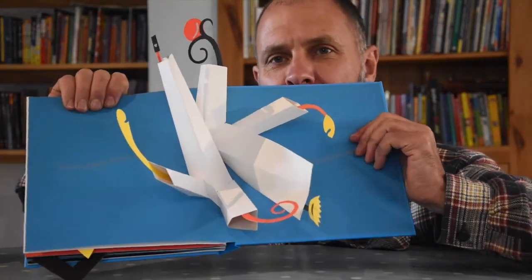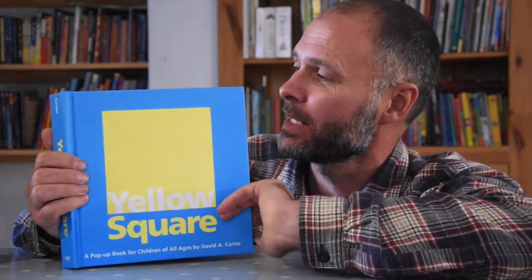With these brilliant shapes in it. He's done quite a few books of this nature, and if you see any of them, do try and track them down or have a look at them. They're just stunning, and if you're ever planning to do any sort of paper engineering in a classroom with kids, show them this. Get them inspired. It really is spectacular. Yellow Square by David A. Carter.